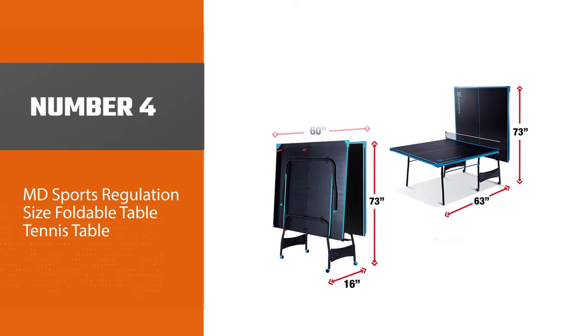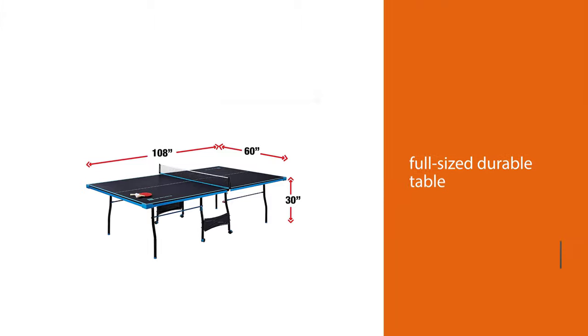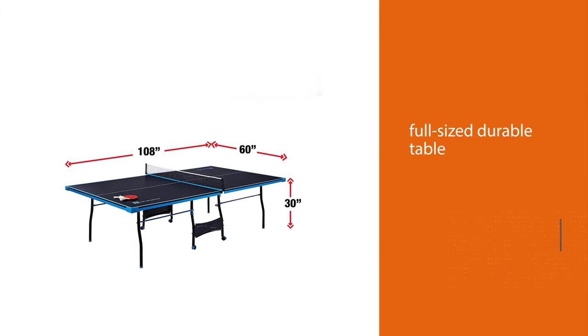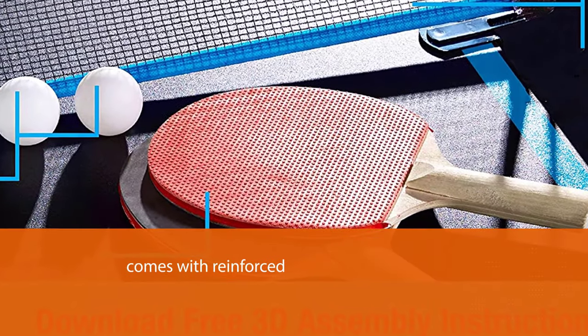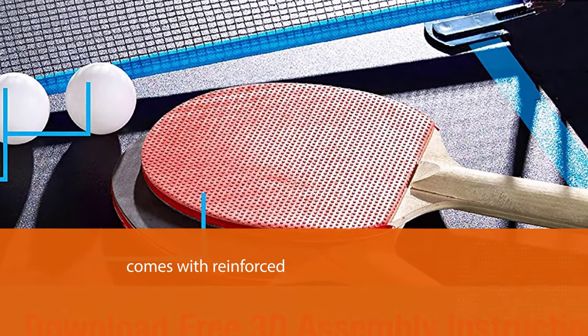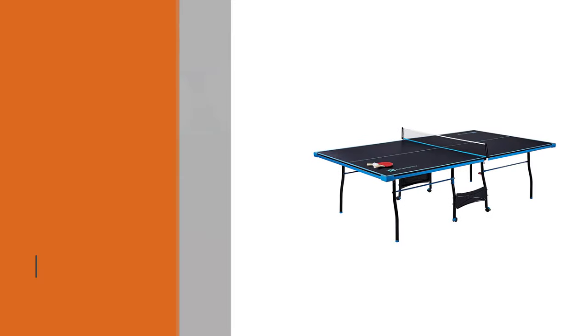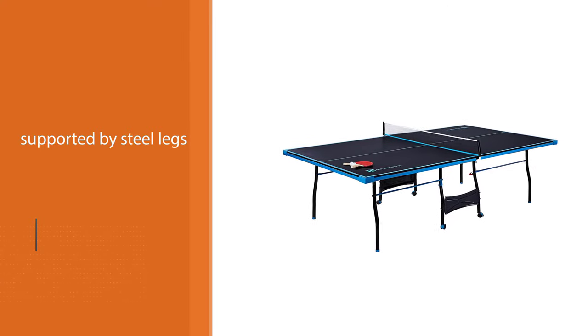Number four: MD Sports regulation size foldable table tennis table. The full-size table is durable, supported by steel legs and topped with a nearly 0.6-inch thick wood tabletop. The plastic siding and aprons provide additional support to the table structure, soften head bumps when bending to pick up a ball, and give the table a little extra style. Available in blue, black, and white.